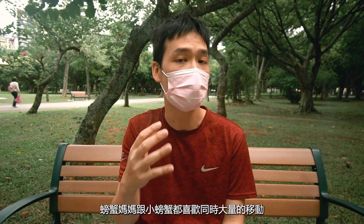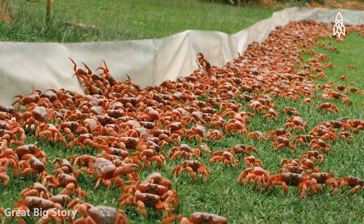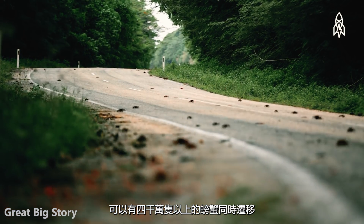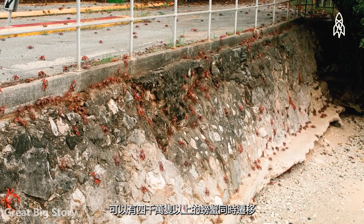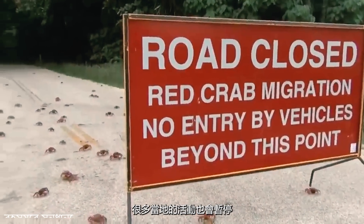You might notice both the mother and the children crabs migrate in numbers, all at the same time. For example, on Christmas Island there could be up to 40 million crabs all migrating towards the shore. Their numbers are so massive the migration blocks the road and shuts down many local activities.